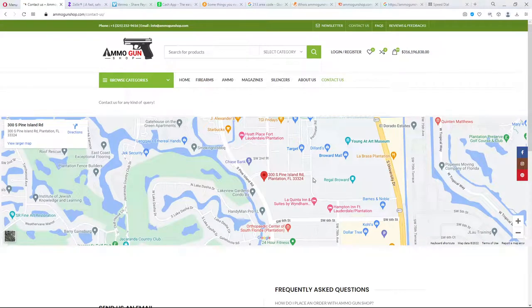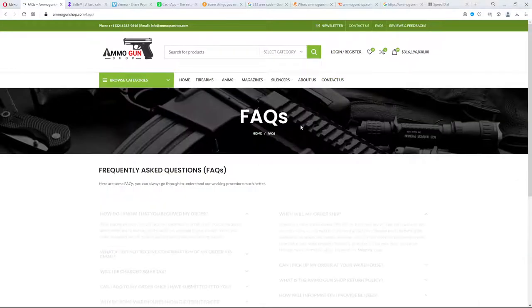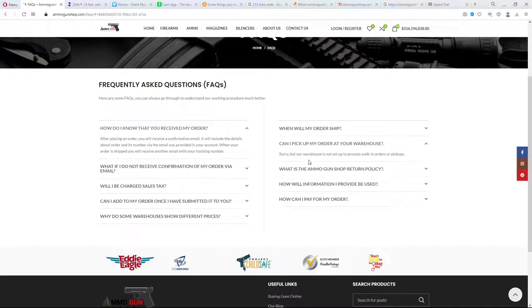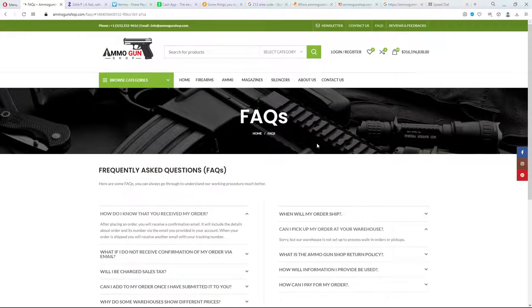They don't have real-time inventory. If you go to the FAQ page, it has some frequently asked questions, and one of them is: can I pick up my order at your warehouse? That would make me at ease if I could go to their warehouse and see it. But the answer is: our warehouse is not set up to process walk-in orders or pickups. That's not very friendly. They don't want to see you in person, and my belief is that's because they're not at that location — they're probably not even in the United States.